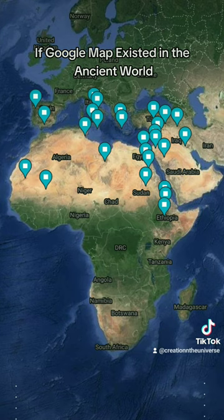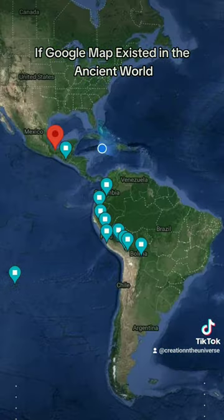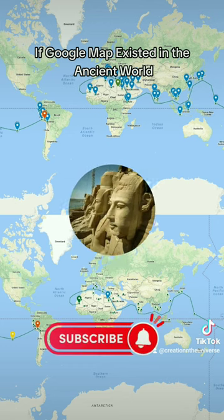These intriguing sites span the Mediterranean, India, China, Easter Island, and Peru, with a comprehensive map linked below for your exploration.